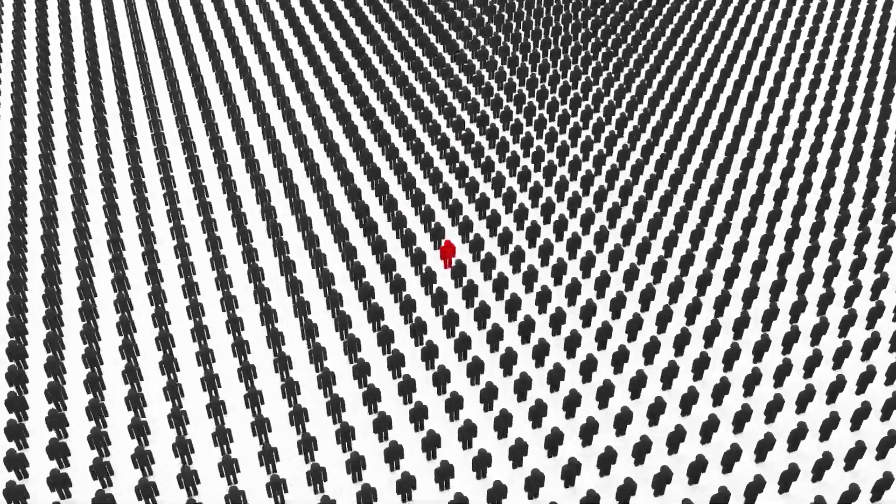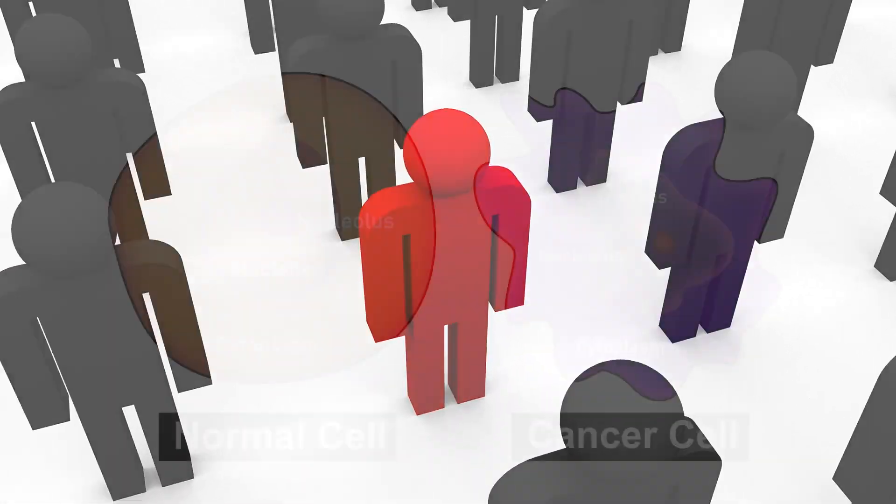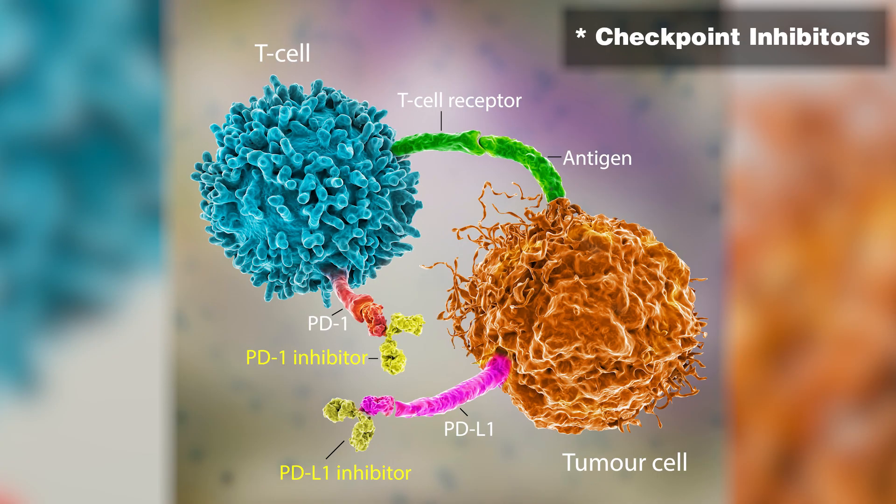There are other kinds of immunotherapy that are not necessarily designed to latch on to a particular cell, but instead try to get the body's immune system to wake up and recognize cancer cells as foreign. This class of medicines is sometimes called the checkpoint inhibitors, which include medicines like pembrolizumab, nivolumab, and durvalumab, among others.